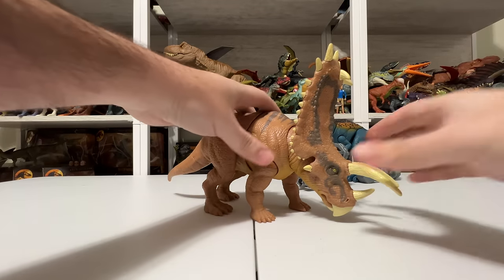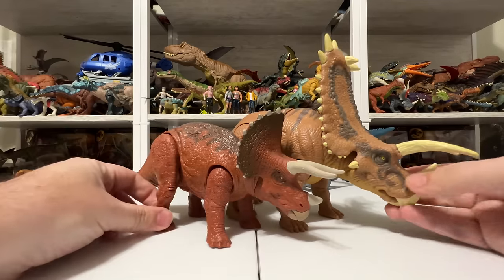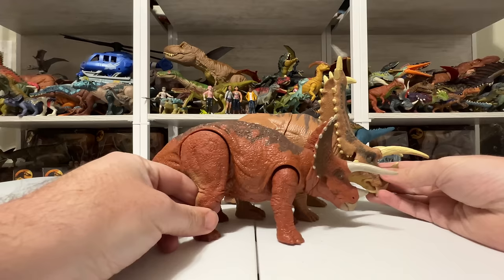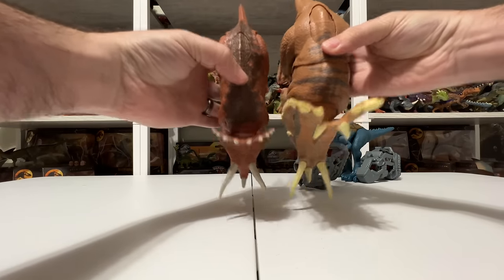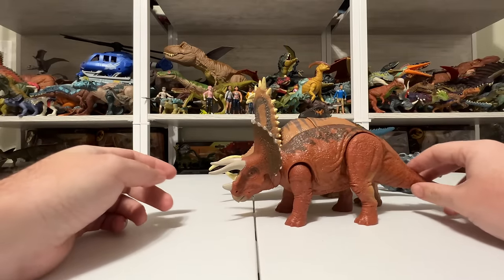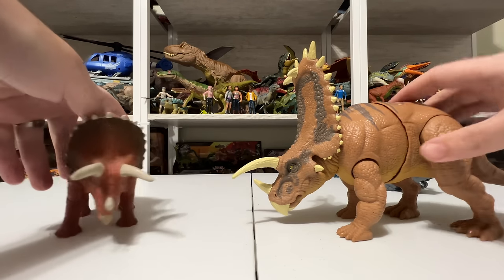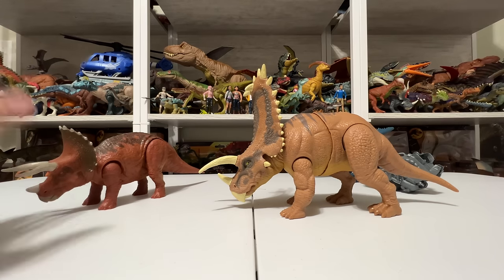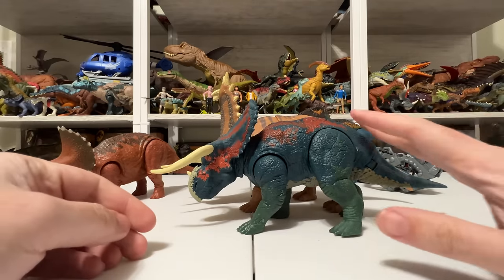Let's do some comparisons with other Mattel ceratopsian figures — this is really where you appreciate the size. Starting with the Aurora Triceratops: one of the big things Jurassic collectors always want is a bigger triceratops, and you're kind of getting it with Pentaceratops. It's considerably bigger, beefier, longer, and taller than the Triceratops. The head is much bigger overall — it dwarfs the Triceratops. I think Mattel should do a Triceratops sculpt based off this Pentaceratops — that would go over extremely well. Next up, Nasutoceratops from Battle of Big Rock.